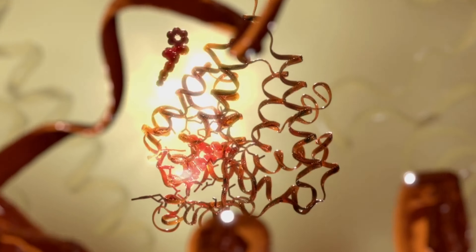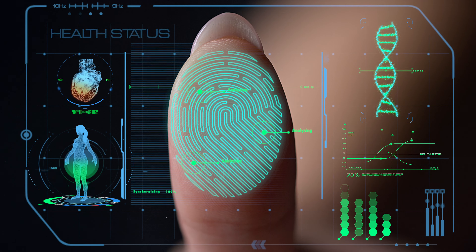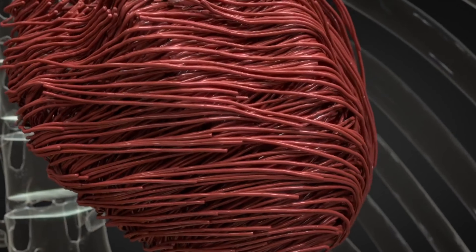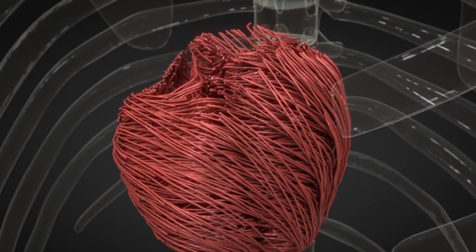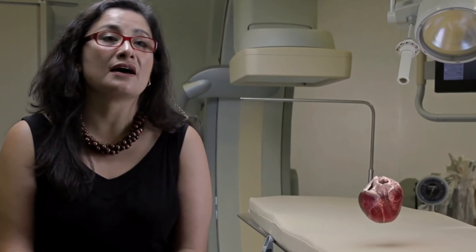Right now they are also working on implementing this into the health sector, which is amazing. They started experimenting and running tests for cardiac patients. It is very feasible to recreate a single human heart from a patient and actually help with the diagnosis or with the understanding of the underlying disease that they have.